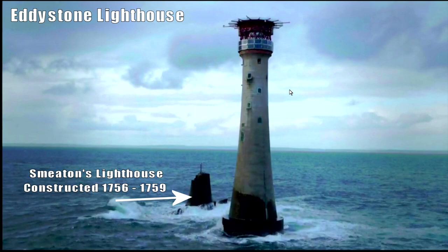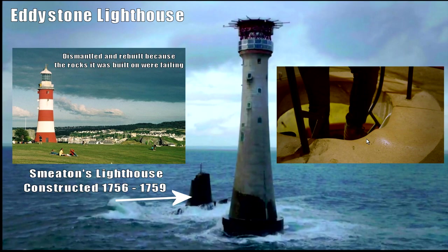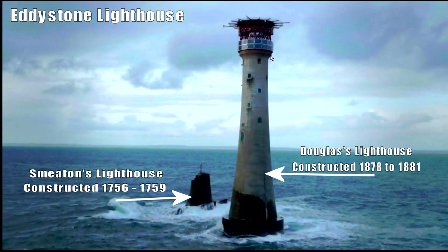Smeaton's Eddystone lighthouse, the original one from 1756, was dismantled and rebuilt because the rocks it was built on were failing — the lighthouse itself stood the test of time. It was rebuilt on land further in. The steps show wear, not vitrification. The Douglas lighthouse replaced it, built 1878 to 1881, with helipad and solar panels added later. These lighthouses are built on islets out at sea — only at low tide could construction take place.